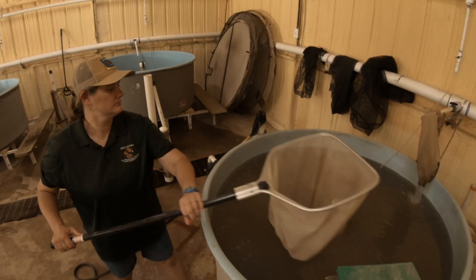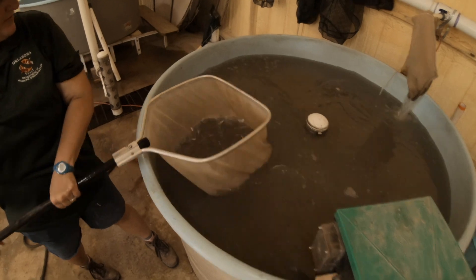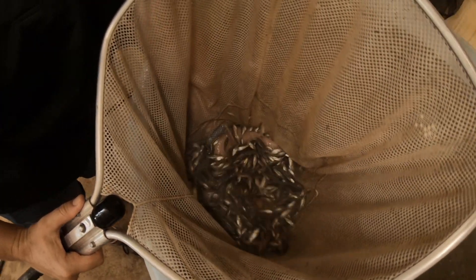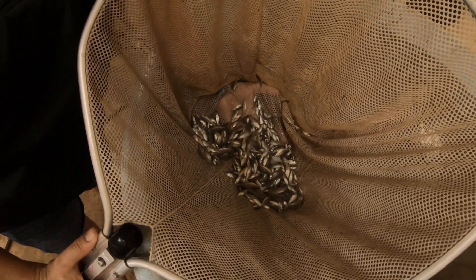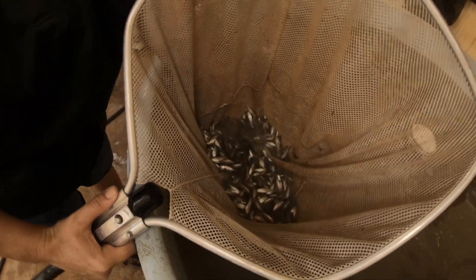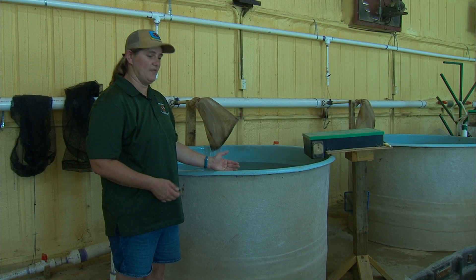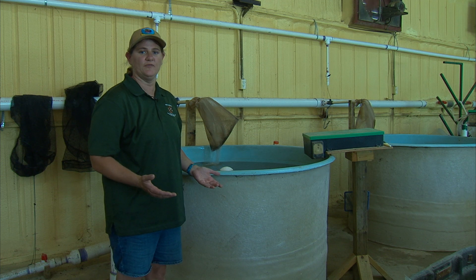What we have here is Florida largemouth bass fingerlings. They're about an inch and a half. We bring them into our building here — our fish rearing building — to pellet train them for the future. They are going to be broodstock fish, but they have to be pellet trained in order for us to keep them as broodstock.